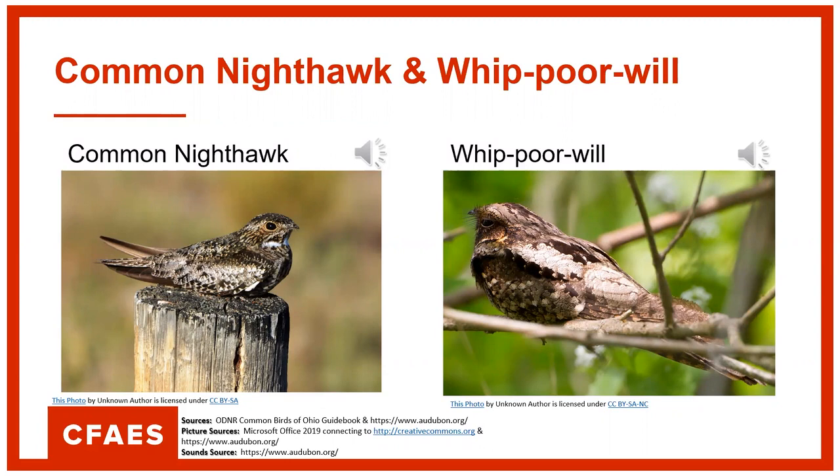Here's how the common nighthawk sounds. And here's the whip-poor-will, which you may have heard in this region near some large woodlands. They sound just like the name — whip-poor-will, whip-poor-will, that's how they call out.